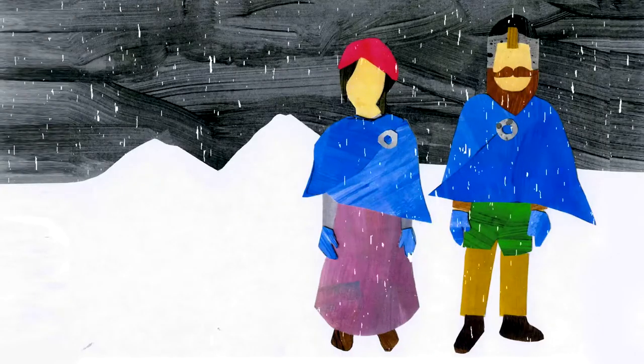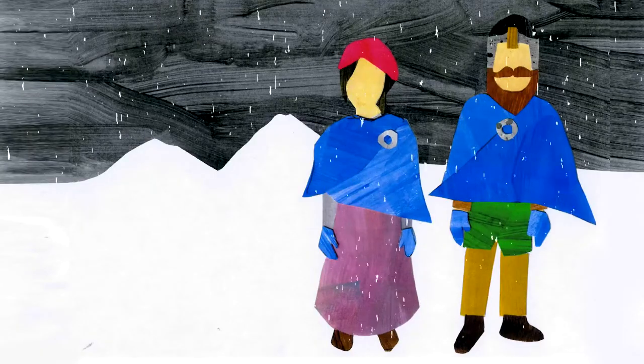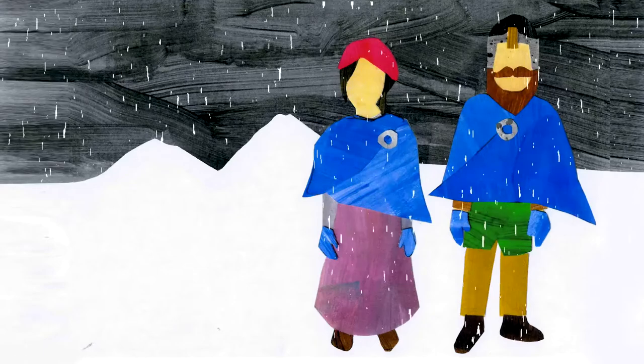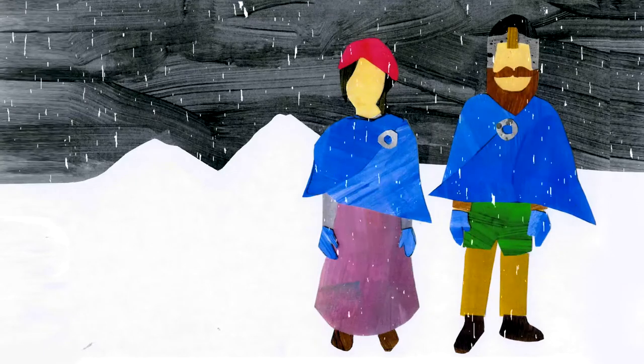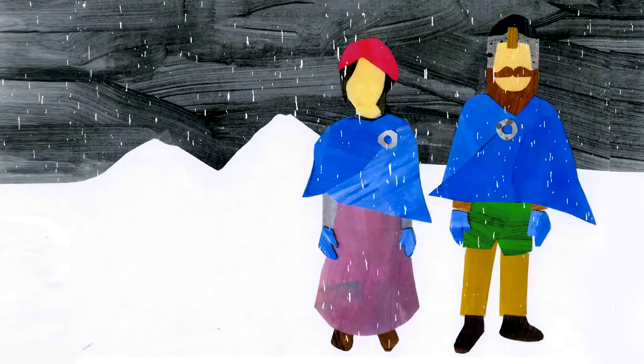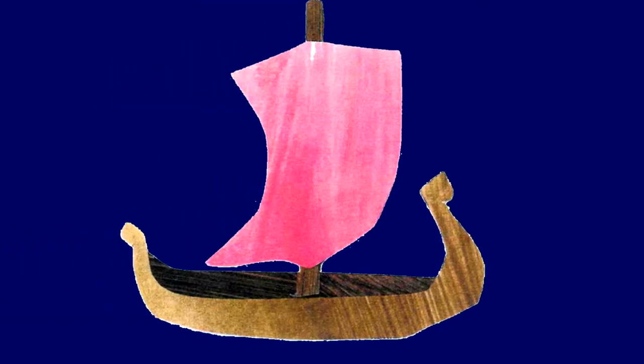Scandinavia was very cold and life was tough there for the Vikings. They found it difficult to farm animals and grow crops in these harsh conditions. Because of this, they left Scandinavia and travelled Europe in search of warmer land. The Vikings travelled by sea.